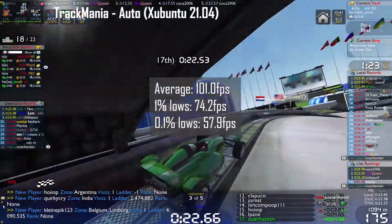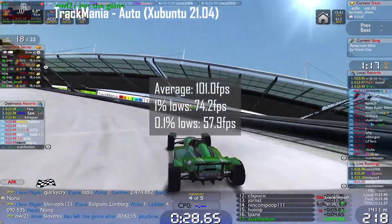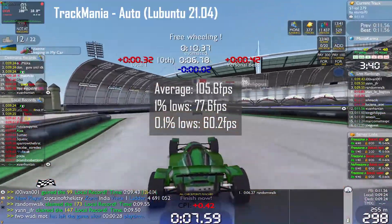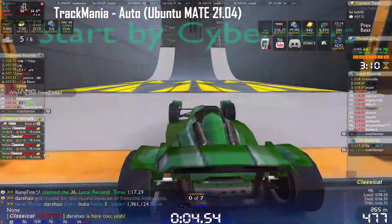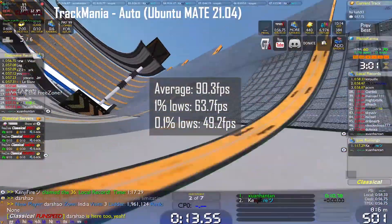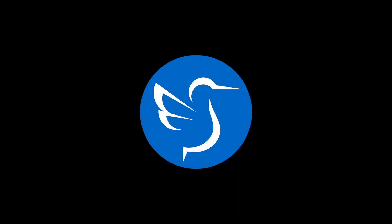In an online round of Trackmania Nations Forever, a Windows game running via Proton 6.3: Xubuntu scored 101.0 fps average with 1% lows of 74.2 fps and 0.1% lows of 57.9 fps. Lubuntu was slightly higher at 105.6 fps average, 1% lows of 77.6 fps, and 0.1% lows of 60.2 fps. Ubuntu MATE scored lower with 90.3 fps average, 1% lows of 63.7 fps, and 0.1% lows of 49.2 fps. Lubuntu wins this round.